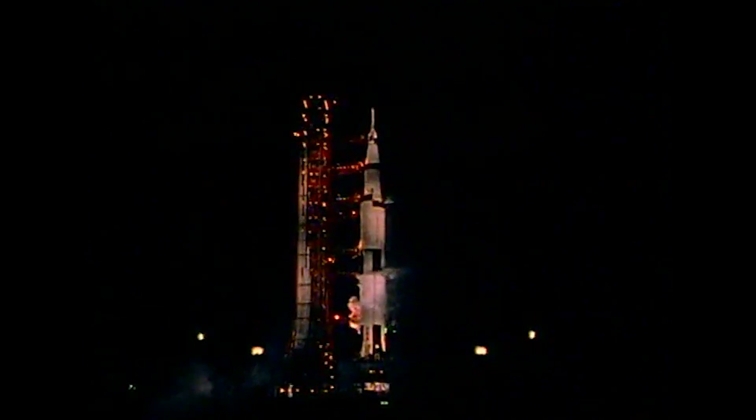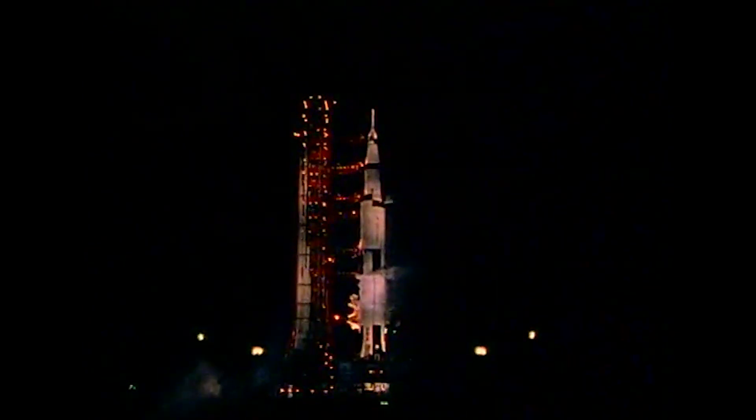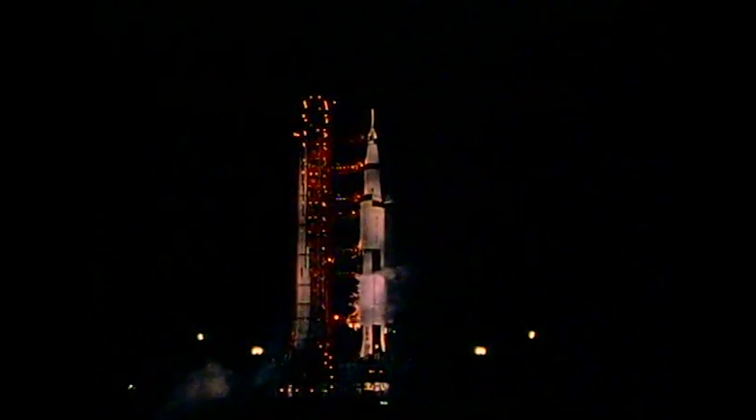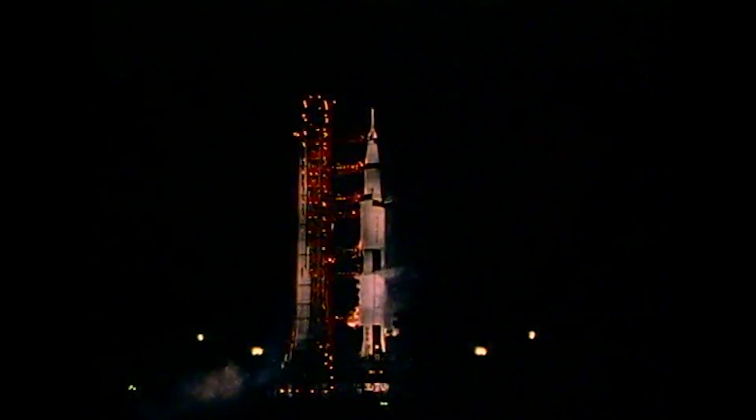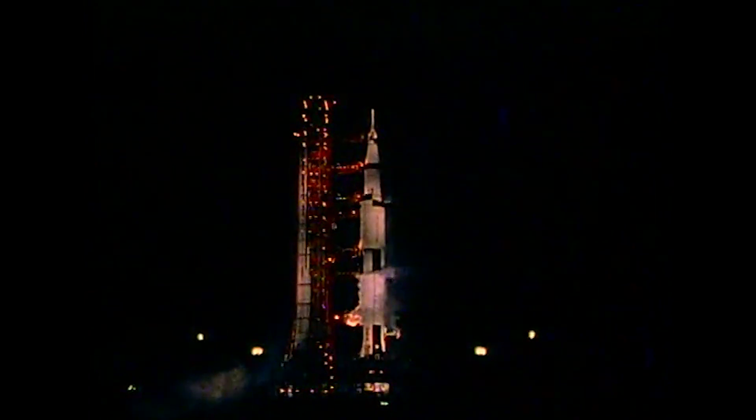T minus 30 seconds — we have a cutoff. We have a cutoff at T minus 30 seconds. We're standing by at the T minus 30 second mark. We'll bring word to you just as soon as we get it. We have a cutoff at T minus 30 seconds.